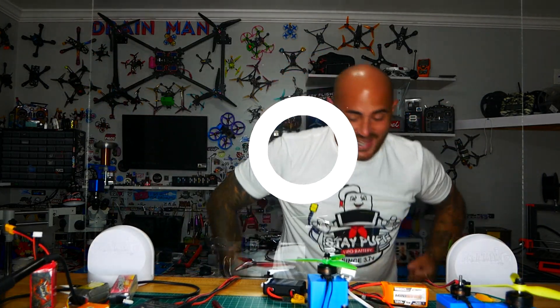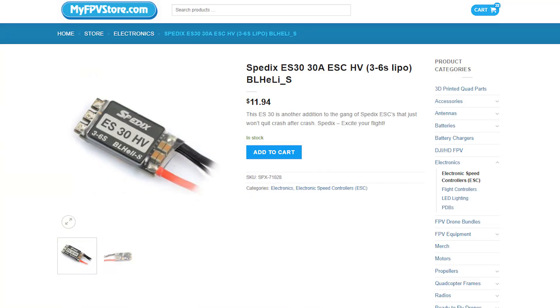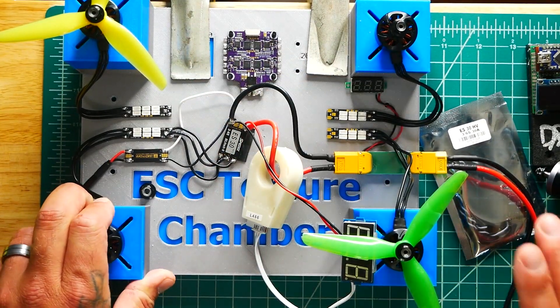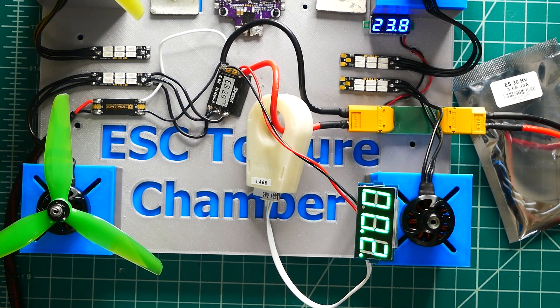So here is today's ESC. If you're unfamiliar with the packaging, it shows up just like this and it says ES30 HV — High Voltage — meaning this ESC can handle anywhere from 3S to 6S. I have two very large metal clamps holding this thing down on the table. It's going to require a lot of force and thrust to pull it up off the table. Let's power up.